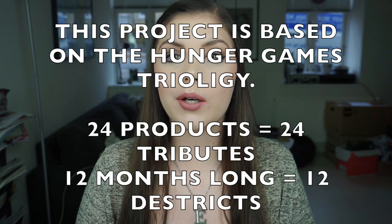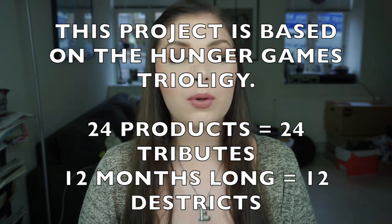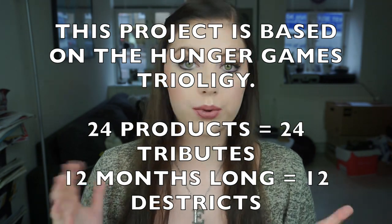Hi guys and welcome back to my channel. Today we're going to do an update for the Panning Games Project Pan that I am doing with the Pantastic Ladies on Facebook. I will always have a link to the group down below and the ones that are in this project.